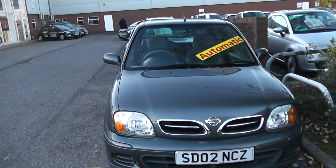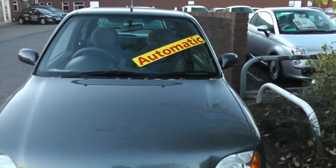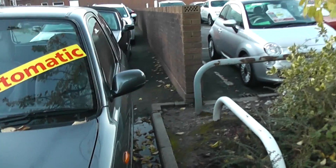Welcome to Wessex Garages in Newport. Here we have a Nissan Micra in grey. As you can see from the windscreen of this car, this car is an automatic vehicle.